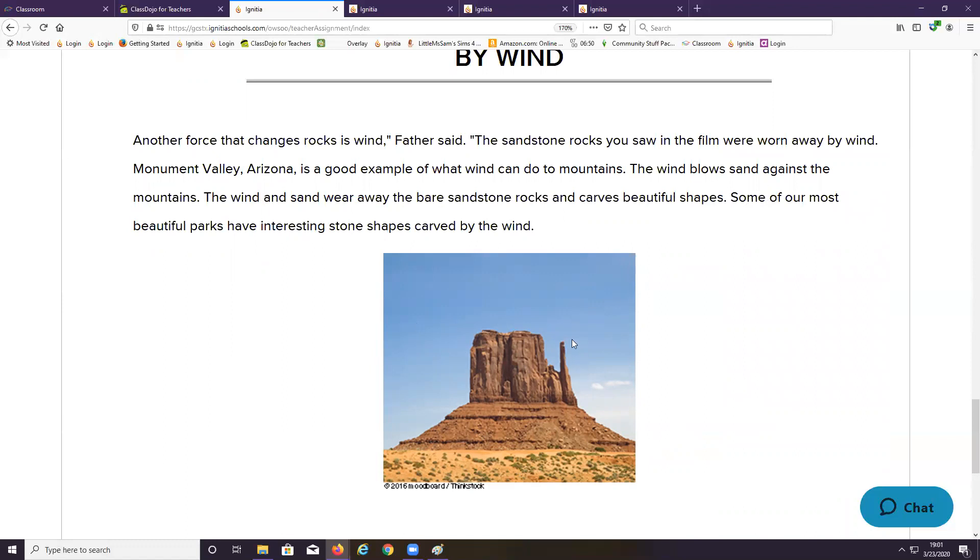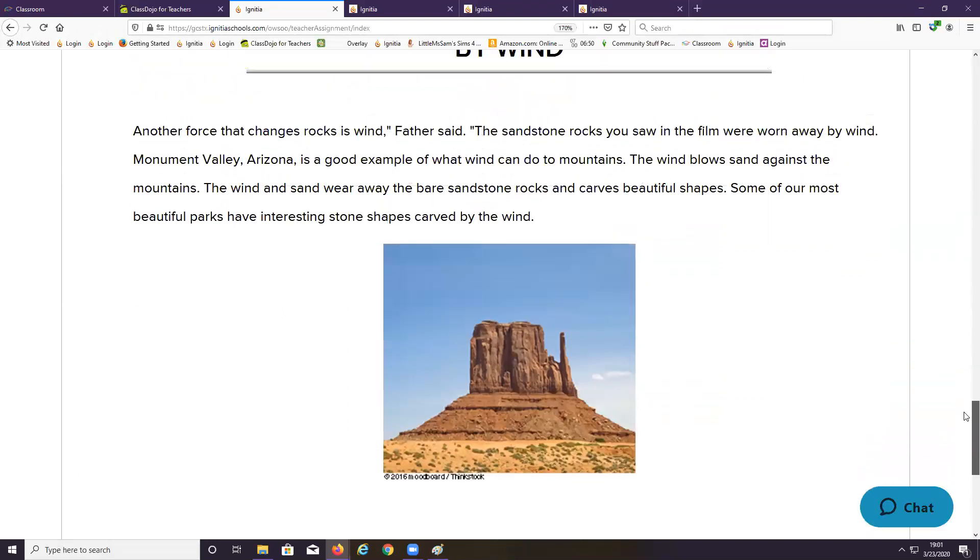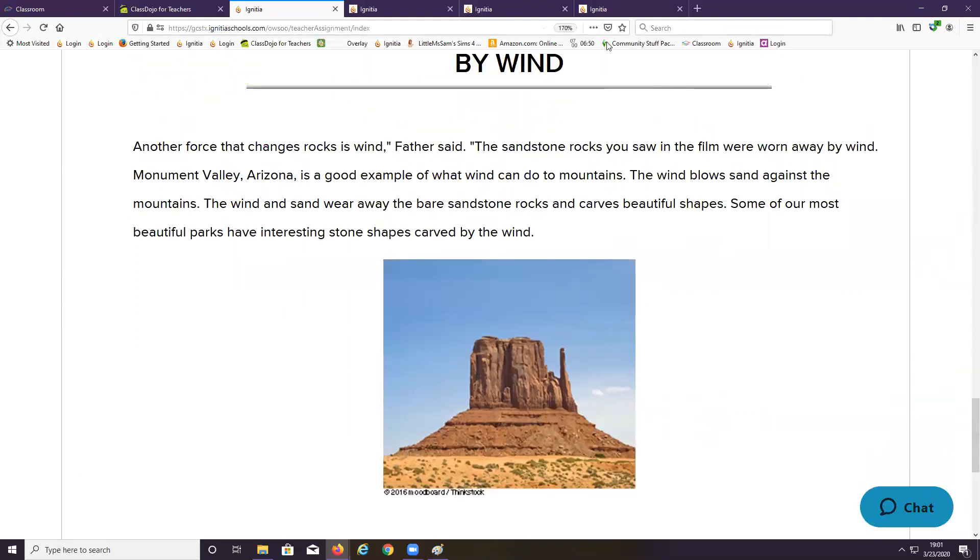Look at the picture — do you realize this was created by blowing sand? The sand really is rock, and when it hits the sandstone it carves into it and makes beautiful shapes. Very interesting. All right, do your best on your lesson.